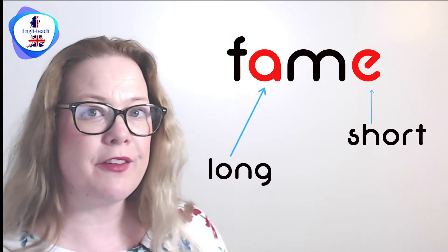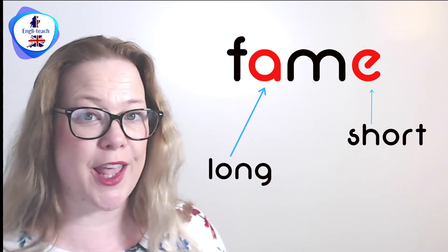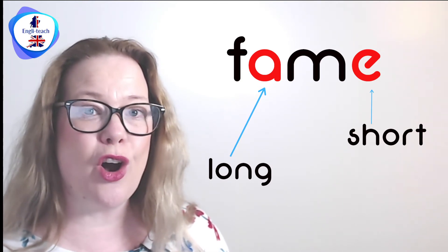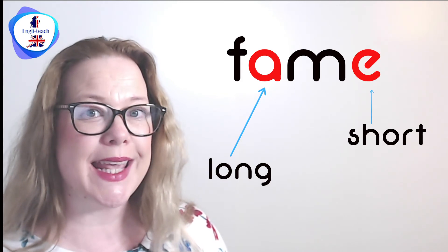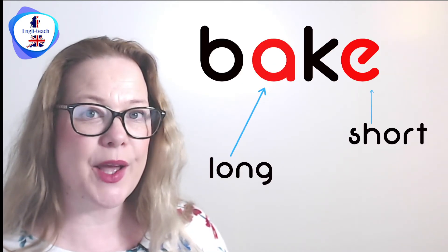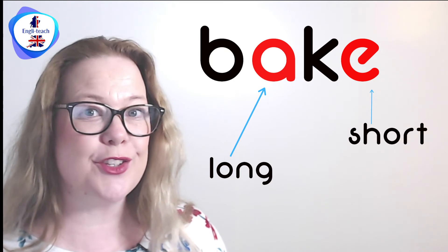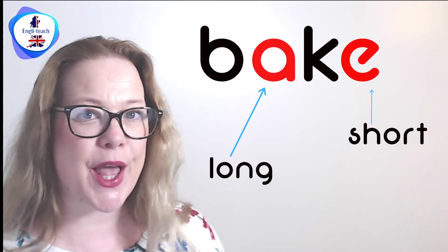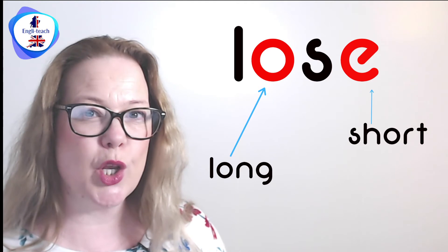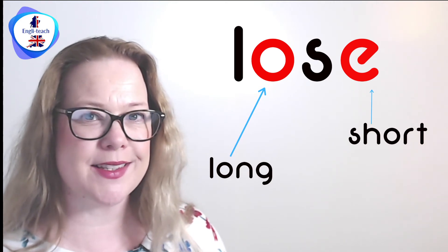Fame. After her debut film, she shot to fame quickly. The A is a long vowel sound followed by E, a shorter sound. Bake — I love baking cakes. Do you like to bake cakes? Lose — I hate to lose a game of chess.